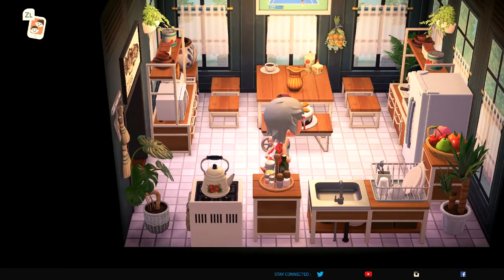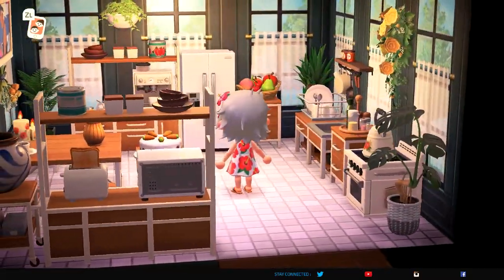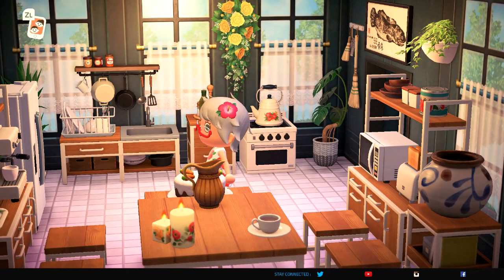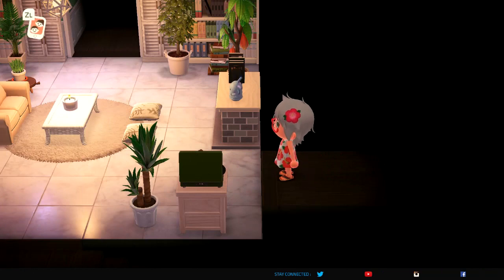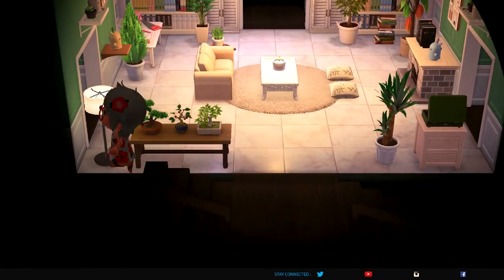Guys, if you are liking what you see, please hit that subscribe button on my channel — I would appreciate it. And if you have an island you'd like me to tour, let me know. I love doing island tours and seeing what y'all have that's creative. This island is just up there with the gorgeous ones. Look at this kitchen! I have started a community on Reddit — it's 'ac_tours' — Animal Crossing AC underscore tours.